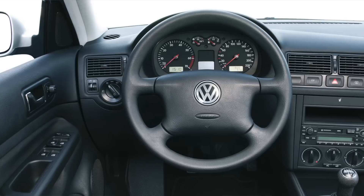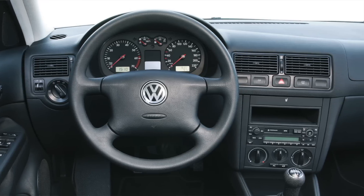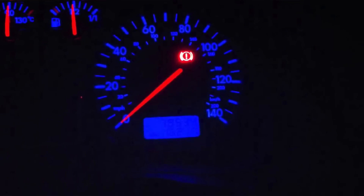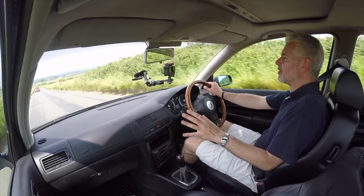I remember seeing it at the Earl's Court show in London and it was just a revelation. The interior quality and those blue lights, which at the time were incredibly swish, were seriously upmarket. Apparently it was benchmarked against an S-Class for interior quality and comfort. The interior was stupendous.